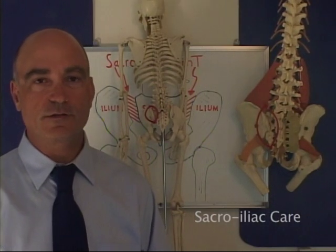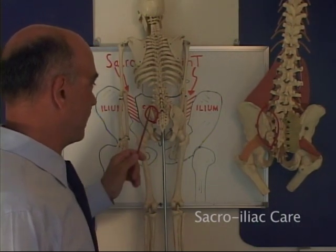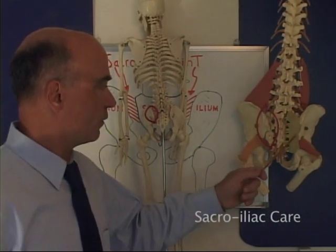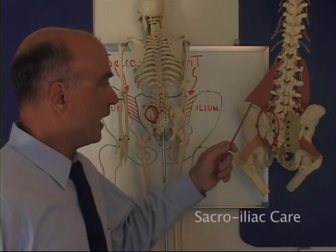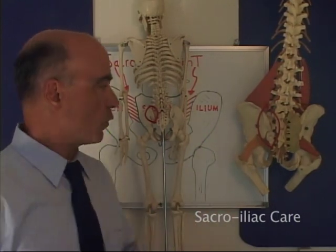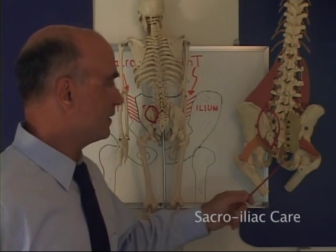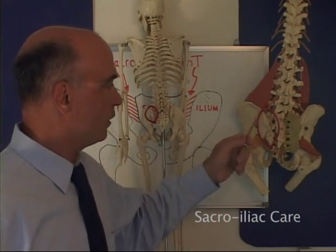The sacroiliac joint is the primary weight-bearing joint in the body. 90% of your weight is carried here, where the weight is transferred from the legs to the body. This is the core of your core. Ligaments hold this joint together, not muscles. Exercise will aggravate a sprained sacroiliac joint.